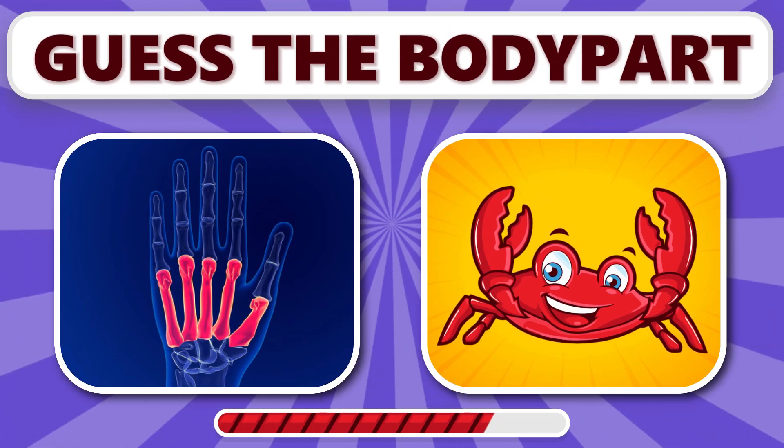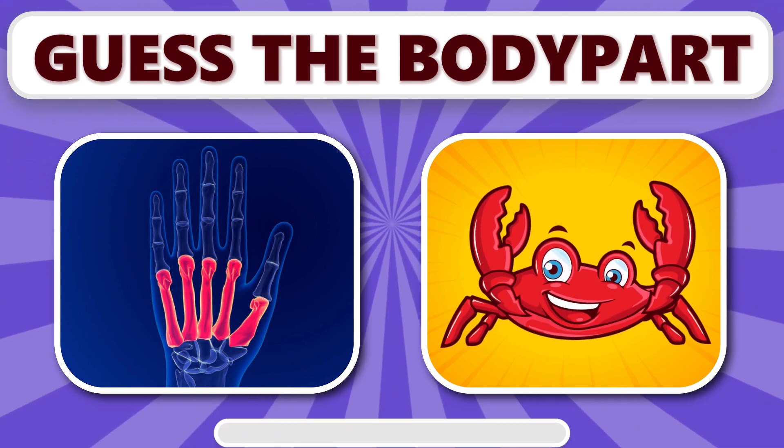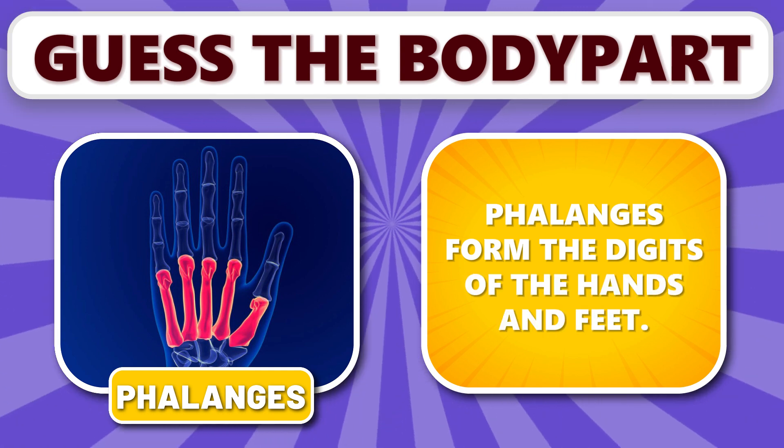Can you guess this one? It's phalanges. Phalanges form the digits of the hands and feet.